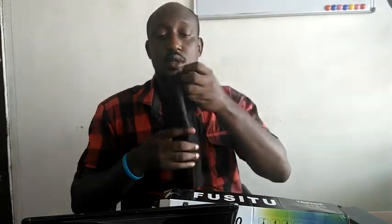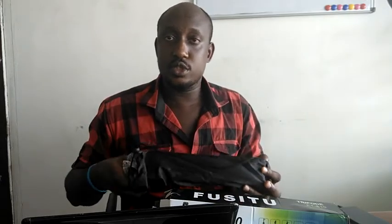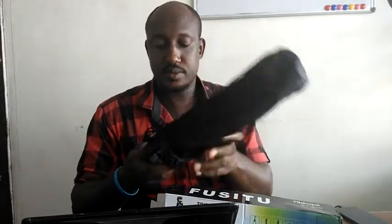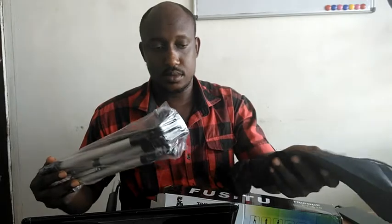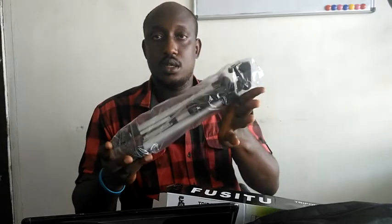I'm just going to unbox this and show you guys what it looks like. It's well packaged and comes in a bag, so you can carry it wherever you're going. When you open it, it comes with components including a phone clip that enables you to mount your phone on it.